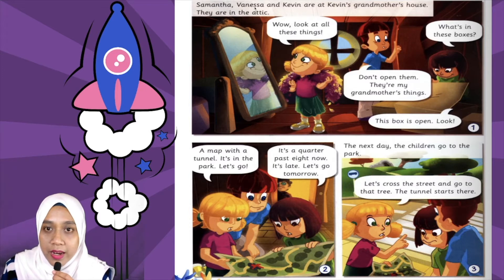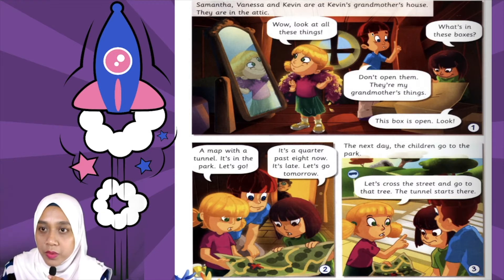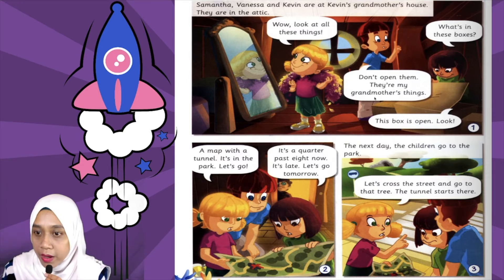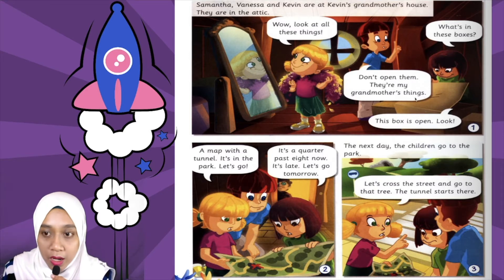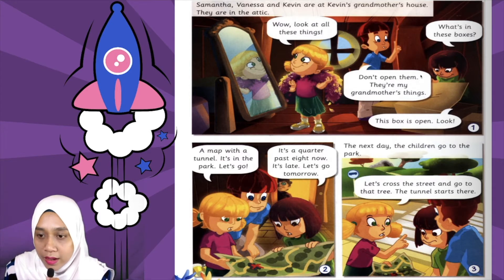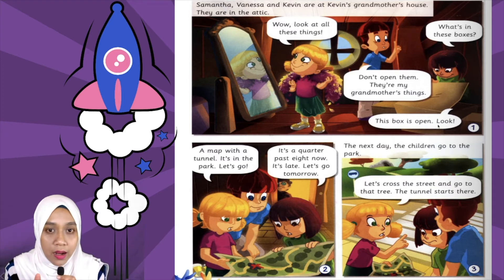So, Samantha, Vanessa and Kevin are at Kevin's grandmother's house — mereka semua di rumah nenek Kevin. They are in the attic — mereka semua di atas loteng. Wow, look at all these things — tengok semua barang-barang ni. Don't open them, they're my grandmother's things — jangan buka, barang-barang tu semua nenek saya punya. This box is open, look — kotak ni terbuka, mari tengok.